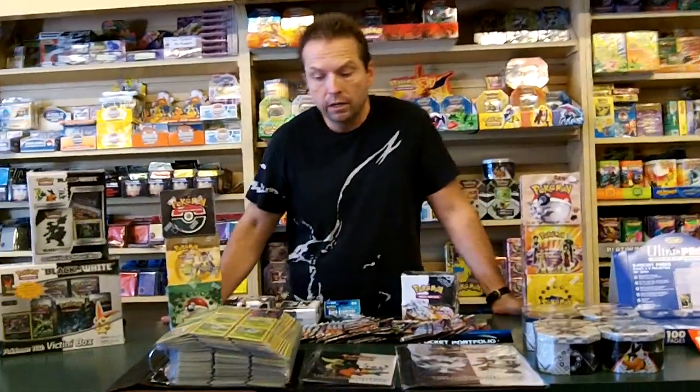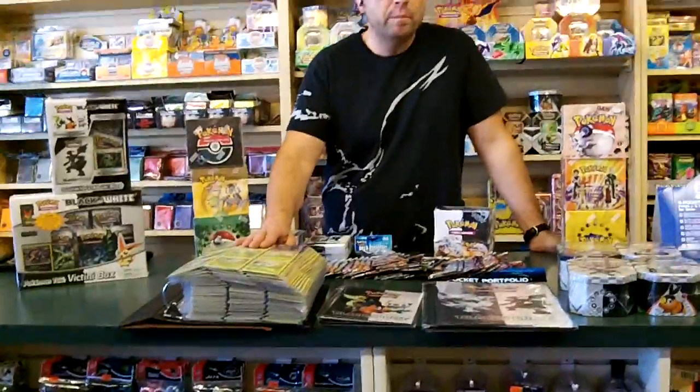Hey guys, this is Steve from PokeOrder.com and today we're going to be talking about the Black and White series by Pokemon. It's the number one series for PokeOrder.com. It's an awesome, awesome series.